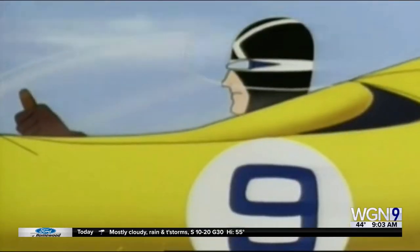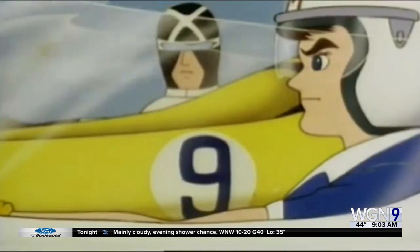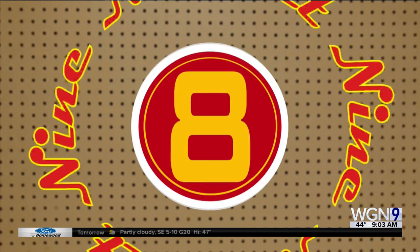Watch, watch, watch on Channel 9. 9, 9 at 9.